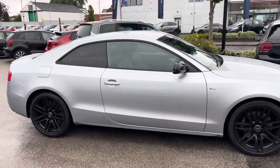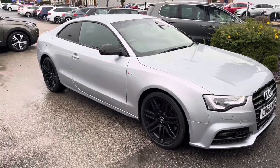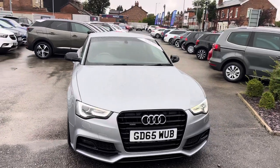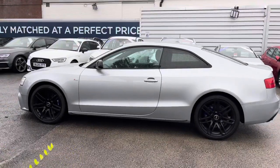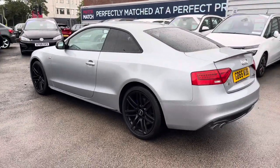Hi, my name is Daniel here at Motor Match Stockport, and I'm going to be taking you around this approved use vehicle. Here we have this gorgeous Audi A5 3.0L TDI V6 Black Edition Plus S-Tronic Quattro. This vehicle has currently done 60,858 miles and it's finished in the colour Floret Silver.